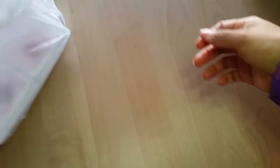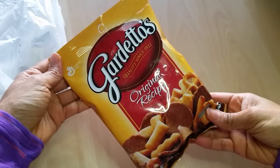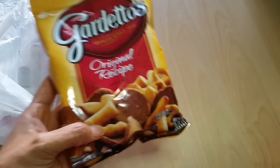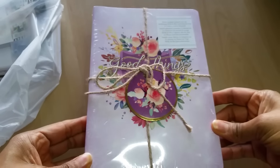I didn't buy a whole lot, but I thought it would still be fun to share. The first thing is some Guardettos that Kaden wanted — this is one of his favorite snacks and they had it at the register, so we got that for him.